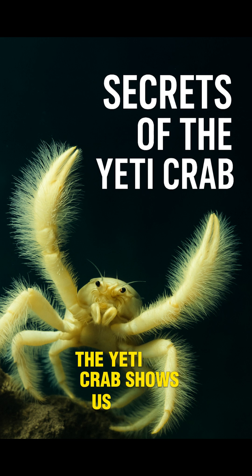The Yeti crab shows us that even in the deadliest places on Earth, life not only exists, it thrives.